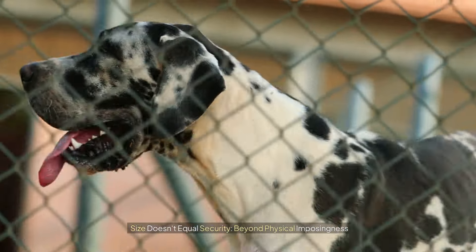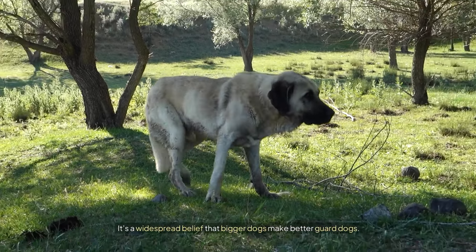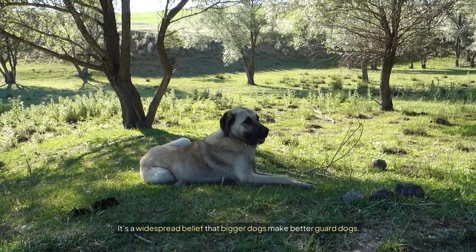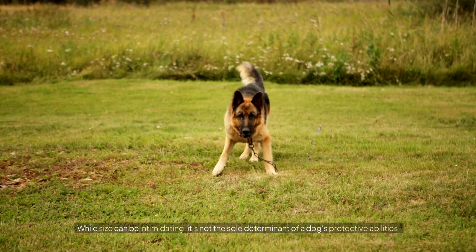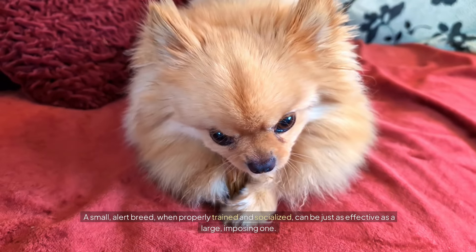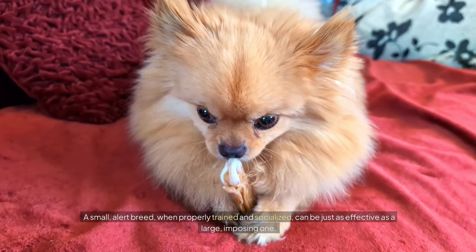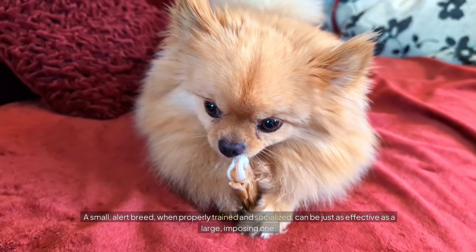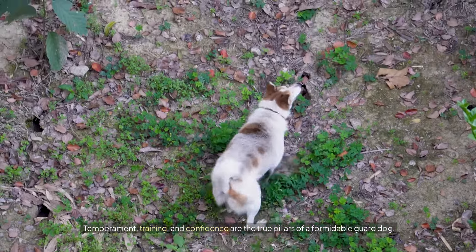Size doesn't equal security, beyond physical imposingness. It's a widespread belief that bigger dogs make better guard dogs. While size can be intimidating, it's not the sole determinant of a dog's protective abilities. A small, alert breed, when properly trained and socialized, can be just as effective as a large, imposing one. Temperament, training, and confidence are the true pillars of a formidable guard dog.